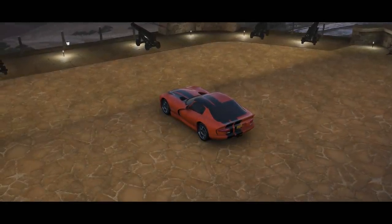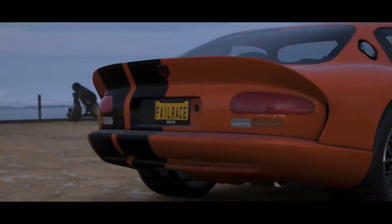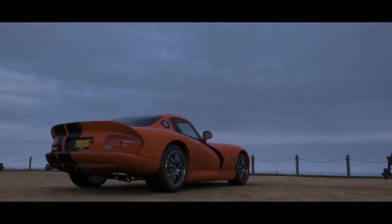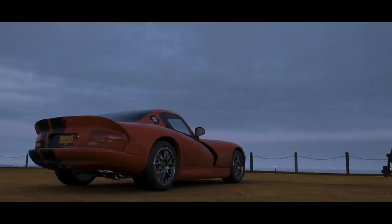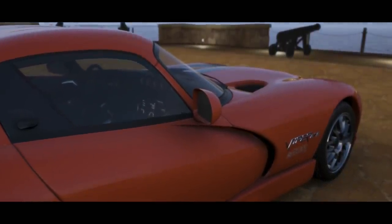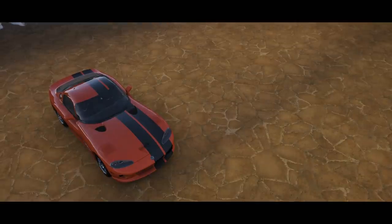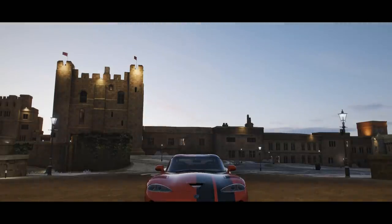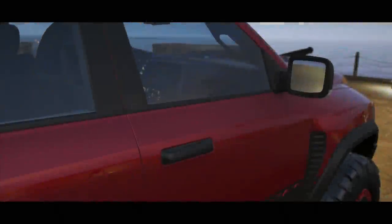In Forza Horizon 4 there are plenty of vehicles to choose from. A while ago we took some brands making high-performance SUVs and raced them against that brand's classic sports cars. Thanks to Forza's PI rating system we could find comparable vehicles, and the cars won — classic sports cars generally came out on top despite being much older than their SUV counterparts.